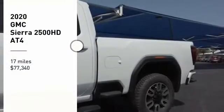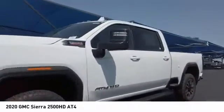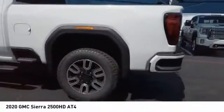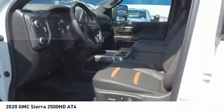Take a ride in the 2020 Sierra 2500 HD. The GMC Sierra 2500 HD has all your workhorse basics covered. No worries here. And is priced below $80,000. This vehicle has less than 100 miles.